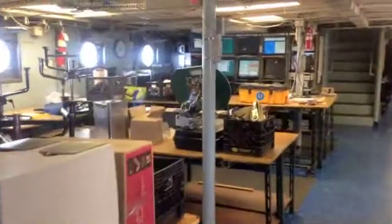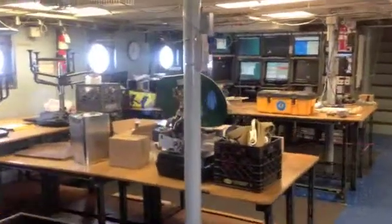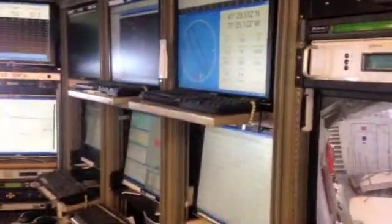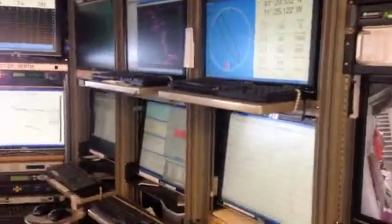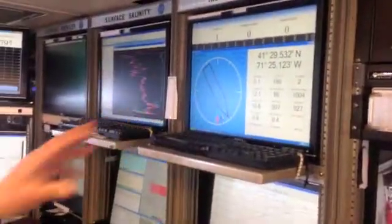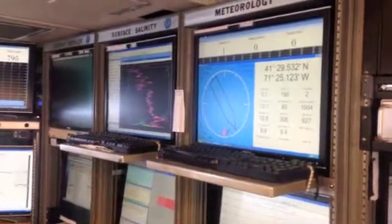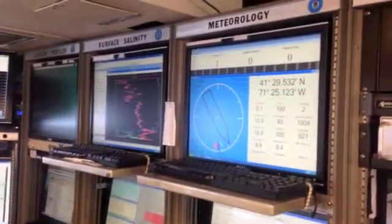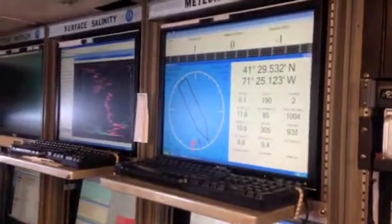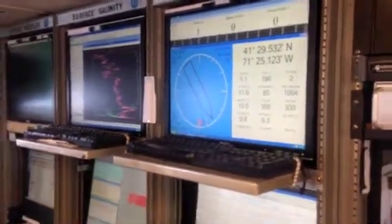This is the main lab we're coming into. The main laboratory is where all the science operations happen — the scientists will set up their stations. This is all the equipment that's always running on the boat whenever it's on any kind of mission. That display is taking in all of the data from our meteorological and temperature sensors, different sensors around the ship that we continually record.